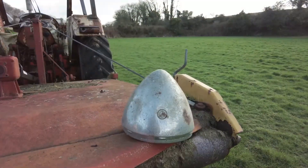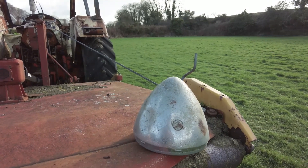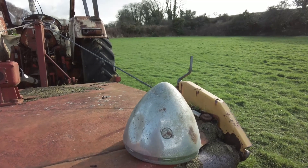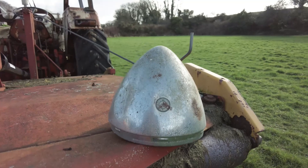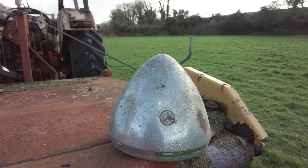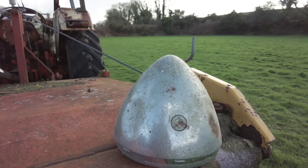We've had horrendous rain over the last couple of winters which has washed all sorts of things out of the hedges and ditches. When I was trimming the hedge back in the summer I found this monster — which is the headlamp off of the old Triumph Renown, obviously left behind from where I scrapped it.